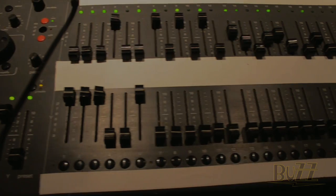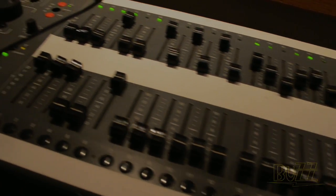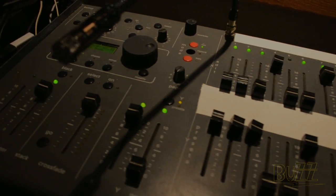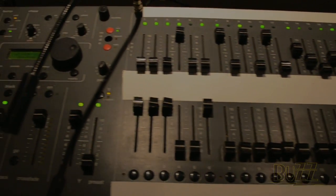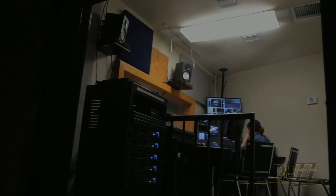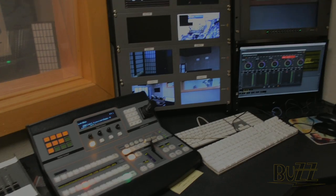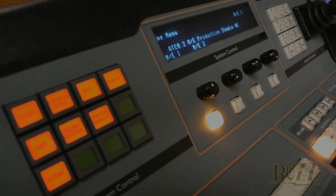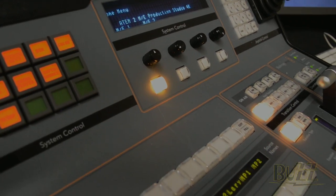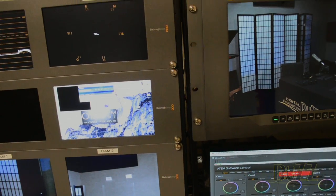Currently we're using a Leprechaun lighting console, but later this month we'll be swapping that out for an iPad control system to save space while still being able to control each individual light and provide on-camera light cues. We had a lot of debate about what to use for a video control system. We have about eight video sources — from cameras to computers, Skype, and graphics — and ultimately we picked the ATEM switcher from Blackmagic Design.